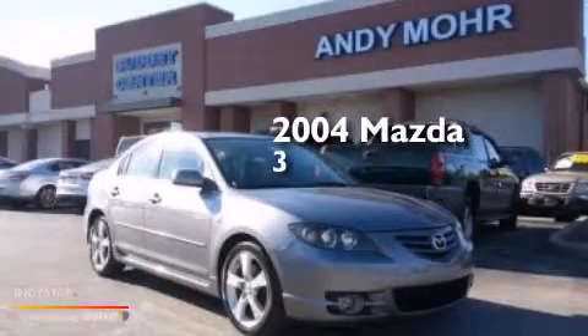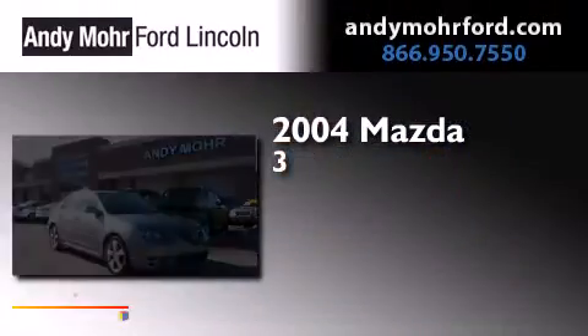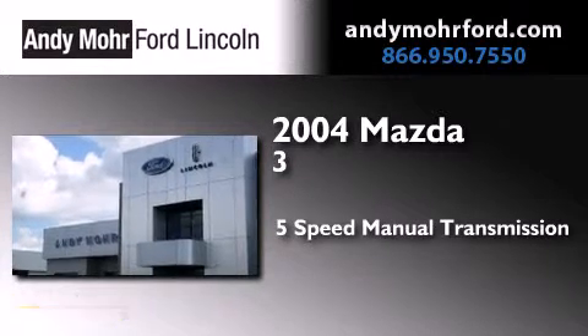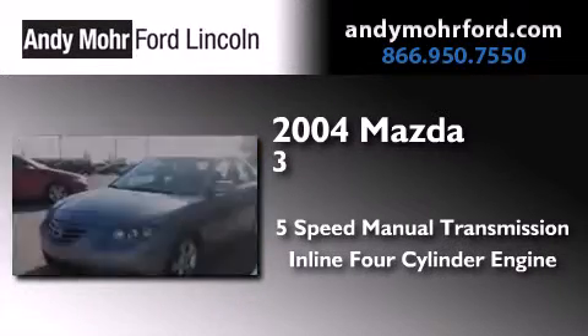This is a 2004 Mazda 3. This compact has a five-speed manual transmission and an inline four-cylinder engine.